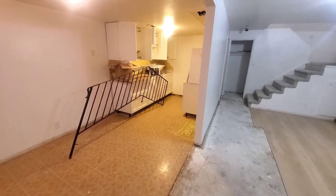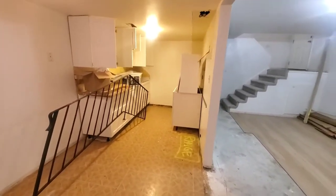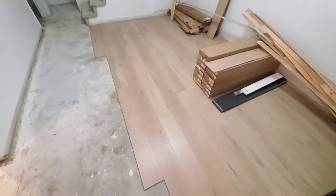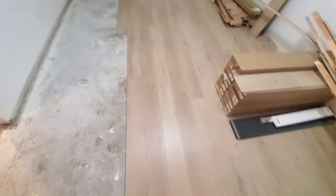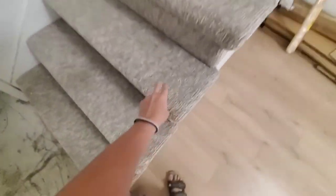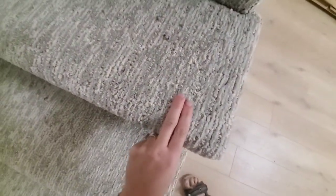Making progress, getting the cupboards in. And this is the new flooring, which looks really awesome. And then got this new carpet here on the stairs, which is really nice.